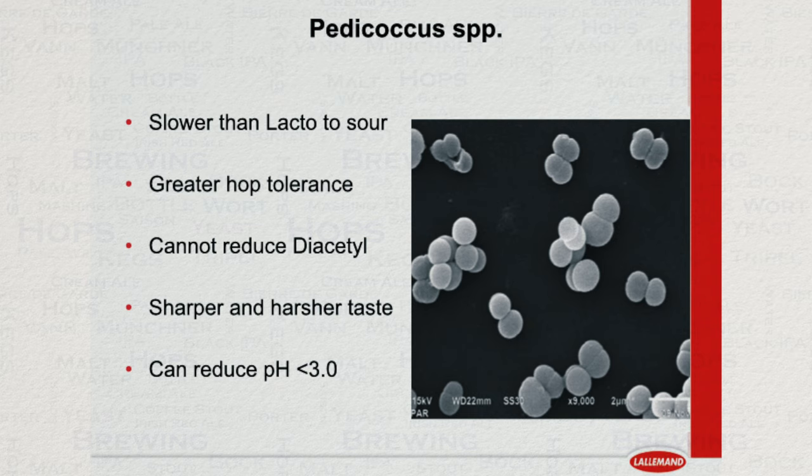Like lacto, Pediococcus, or Pedio as it is commonly referred to, is also a bacteria. It can be found naturally in plant material and fruit and produces lactic acid, reducing pH in the same way that lacto does. Its effects though are far more extreme compared to lacto and its use creates a sharper and harsher taste, in part due to the lower pH level that it provides. It also has a greater tolerance to hops, but is slower at souring when compared to lacto. This bacteria is often paired with brett, which is up next.